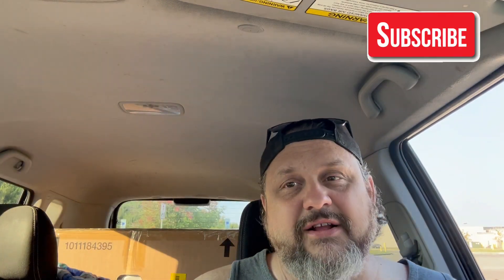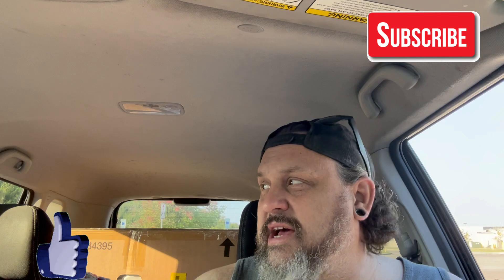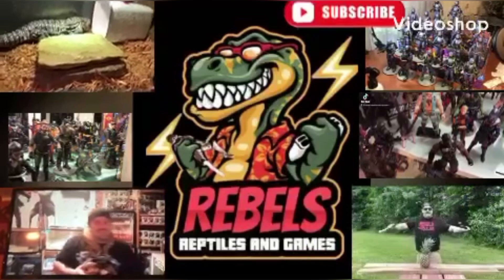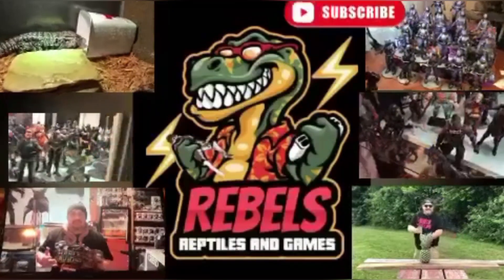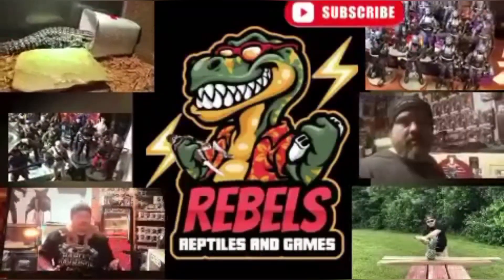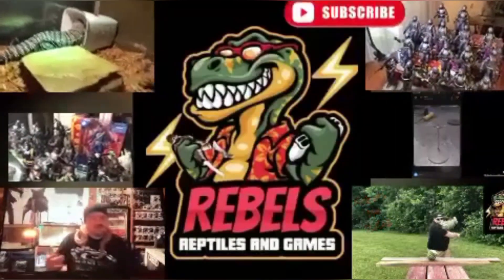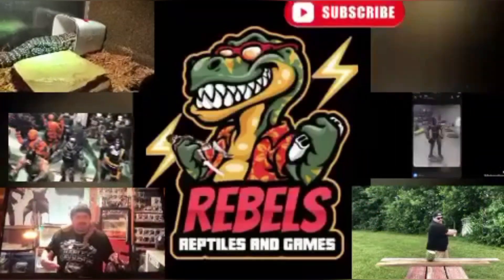So until next time, have fun collecting. Rebels, no rules. Stay tuned for my next video — it's about this big box back here, you guys won't believe what I got. Have fun collecting. Rebels, no rules. Thanks for watching, guys. I'll see you next time.